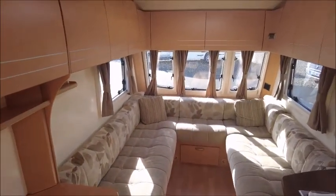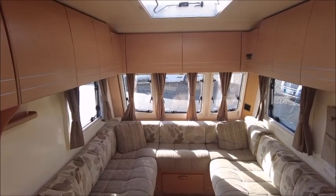So there you have it. This caravan is for sale at Sal Pleasure in Trewsbury. Please get in touch for more information.